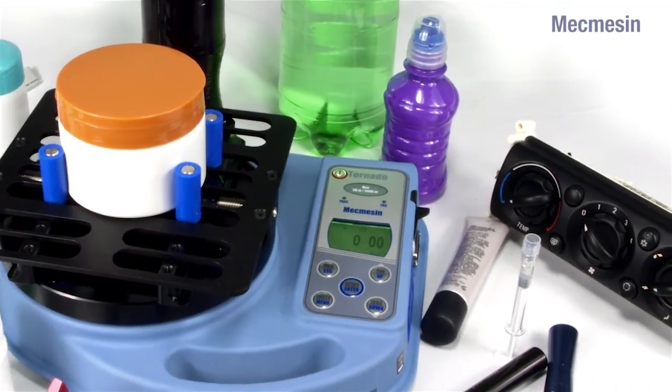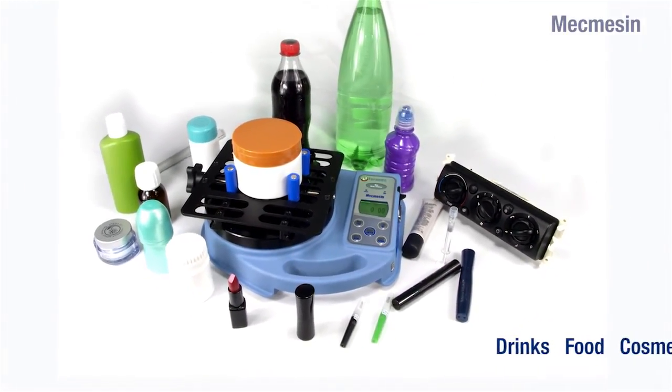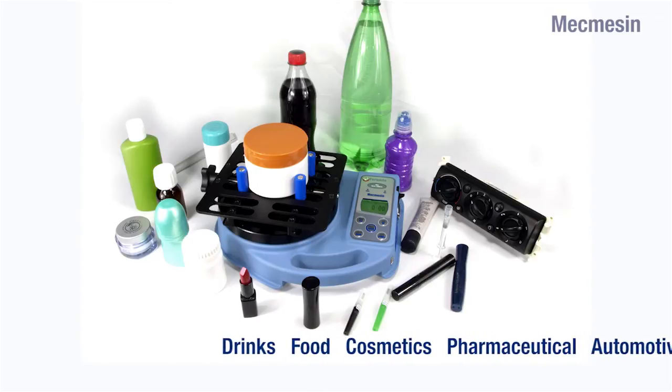Of course, the Tornado can be used on a wide range of closures and many applications where accurate torque measurement is required. Industries such as drinks, food, cosmetics, pharmaceuticals, automotive and aerospace are all catered for.